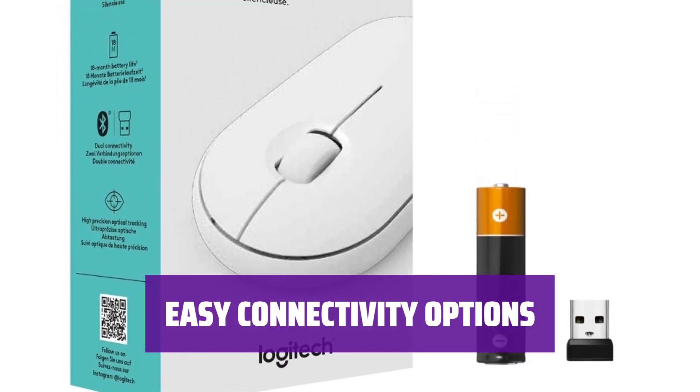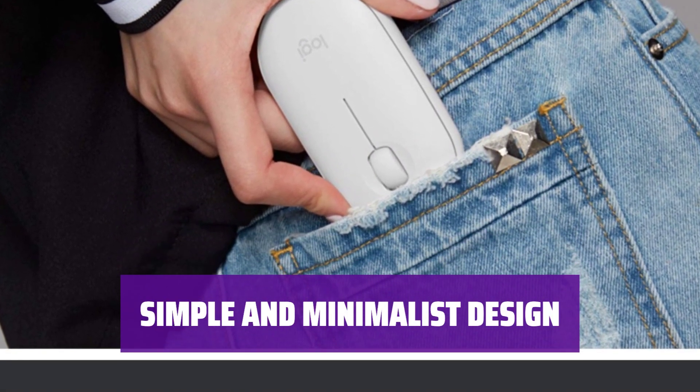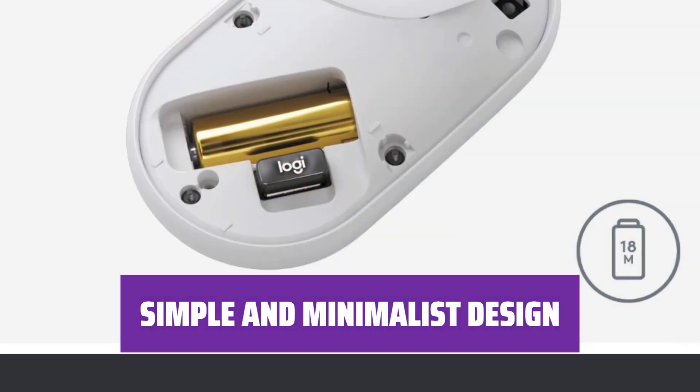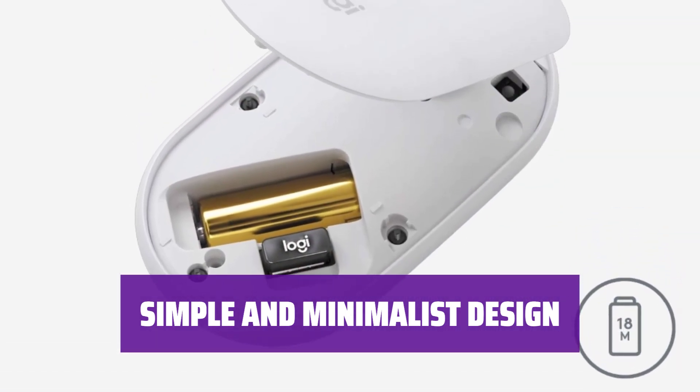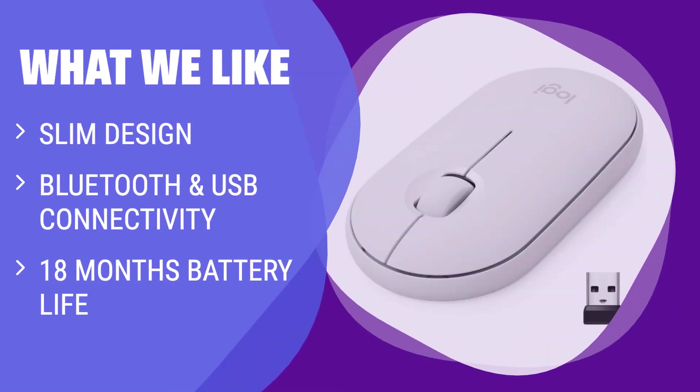The Logitech Pebble M350 is versatile and convenient. Featuring a minimalist design with no programmable buttons, the Logitech Pebble M350 is straightforward and easy to use. Just don't try skipping it across a pond. What we like: if you are looking for a compact mouse that is versatile and long-lasting, you should consider this.